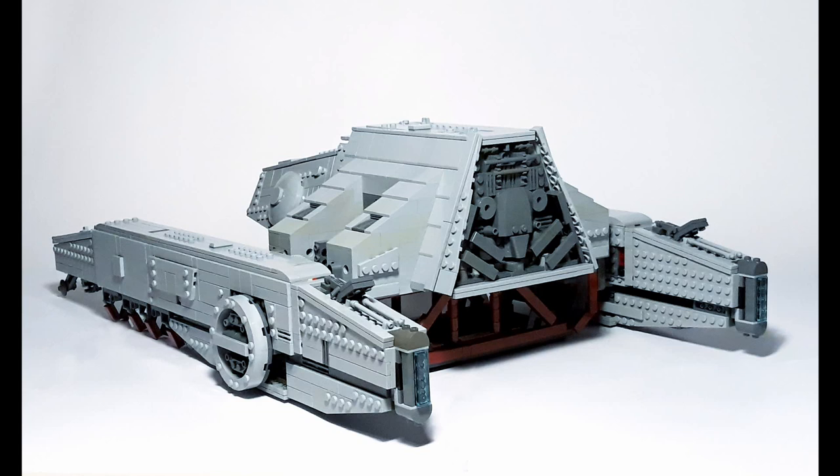Moving to the next photo, we get a nice look at the back of the ship, and I just love the greebling he did there. I know it's really easy to go overboard with greebling, especially with ships like this, but I think he showed good restraint and created something that looks very accurate and very nice. It's not the most complex bit of greebling design, but it just looks really realistic. So I give him a lot of credit there.